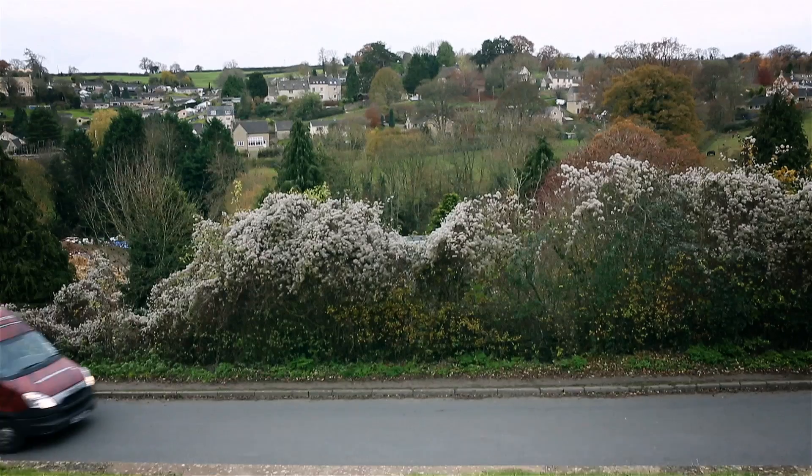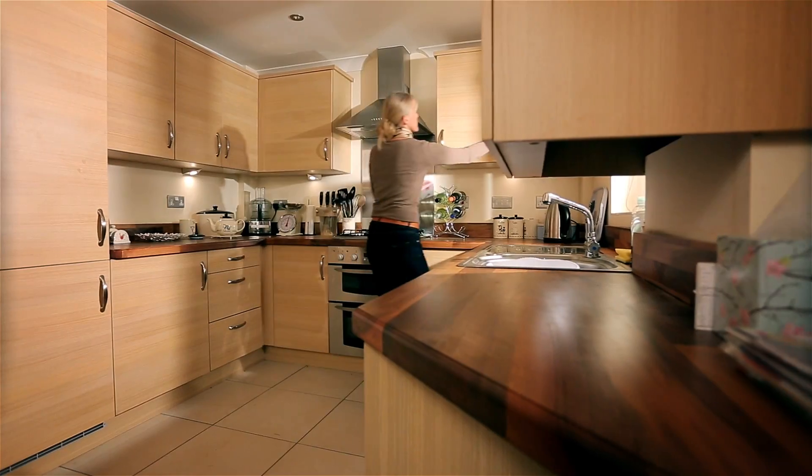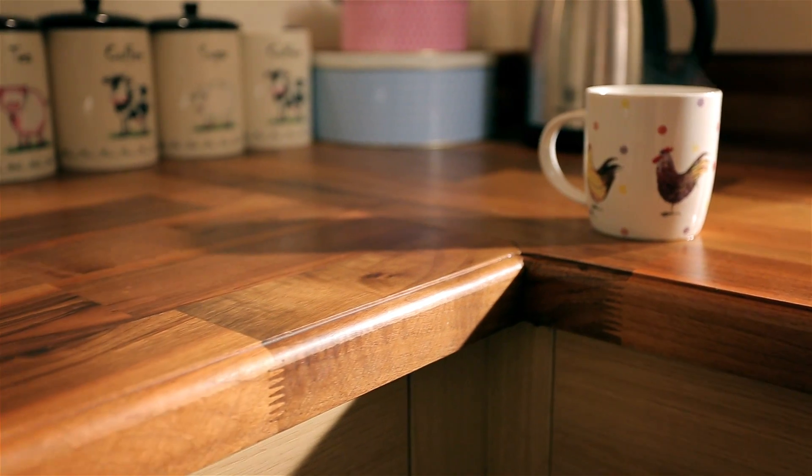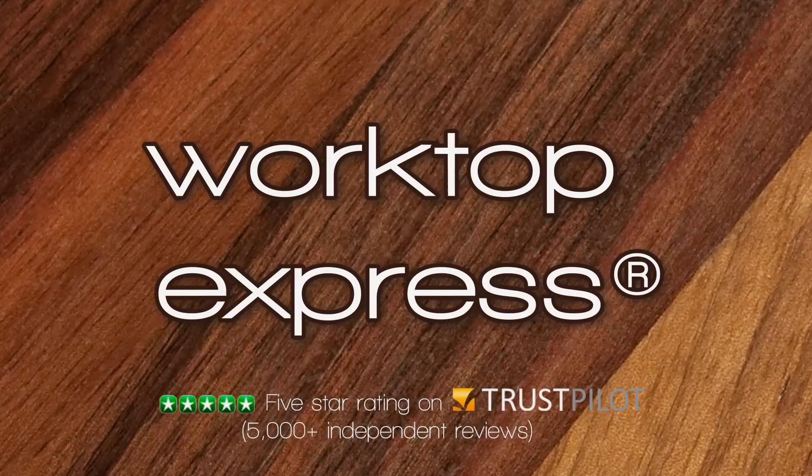With next-day delivery available to the majority of mainland UK, your kitchen could be looking as good as this in no time. You don't need to spend big for five-star quality. That's the Worktop Express promise.